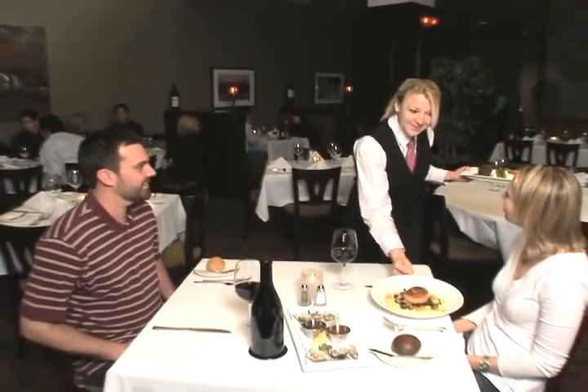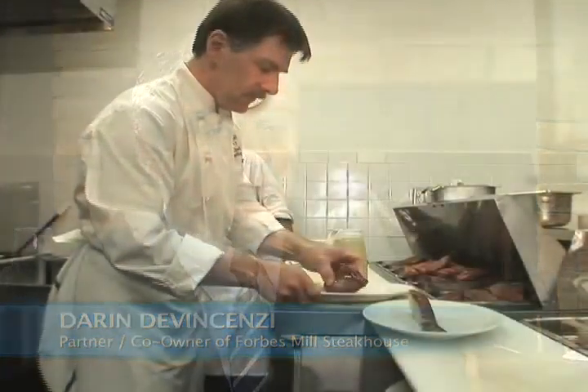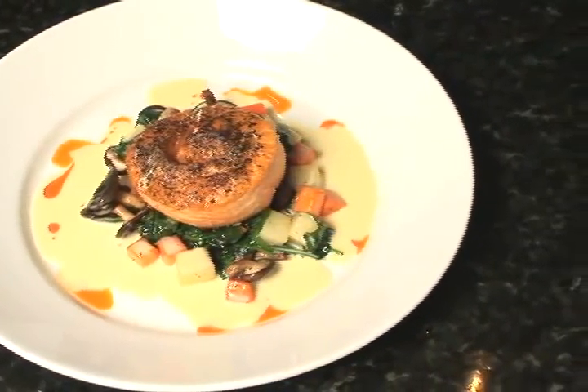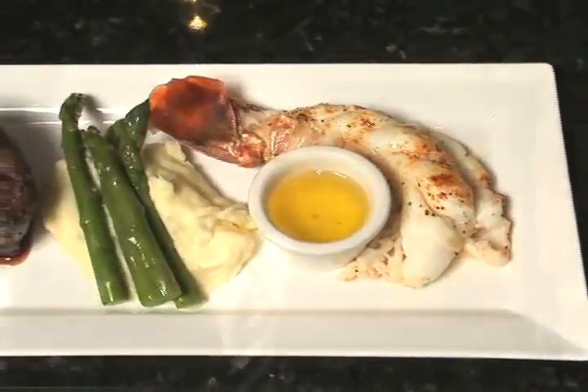What differentiates Forbes Mill from other steakhouses is that we are the only steakhouse to use exclusively Prime Certified Angus beef across the board. At Forbes Mill, we use the best of those best — all our Prime Certified Angus beef and our Kobe, 100% American Kobe beef.